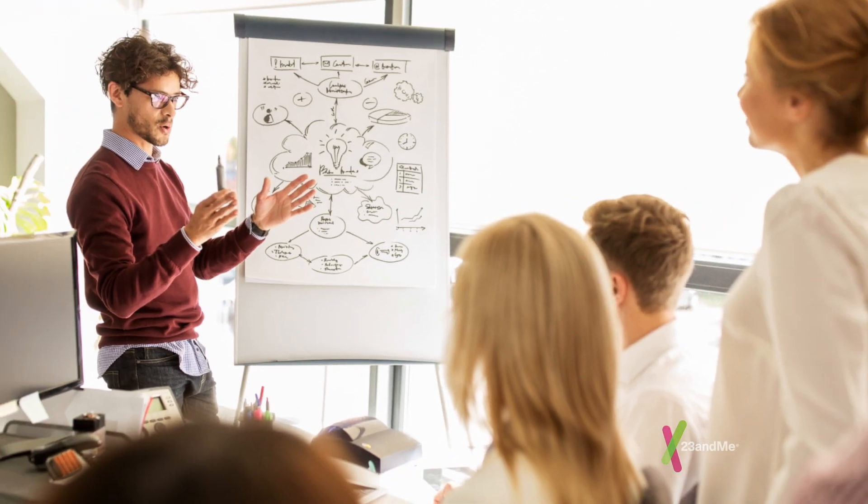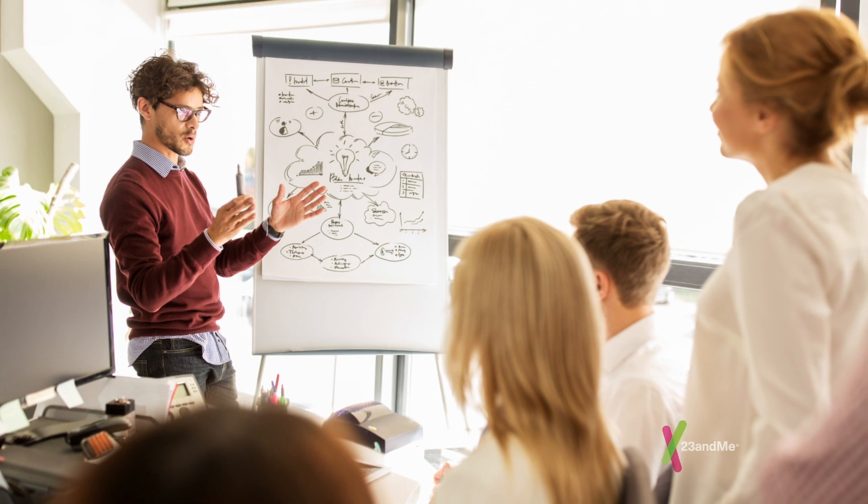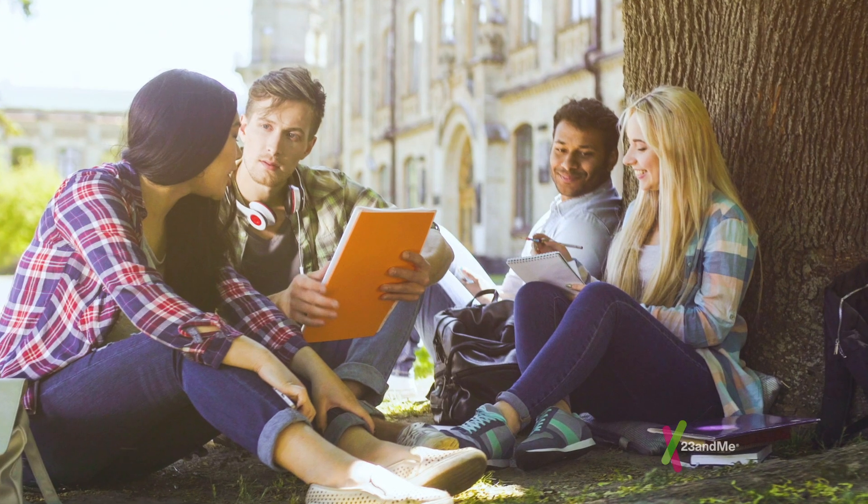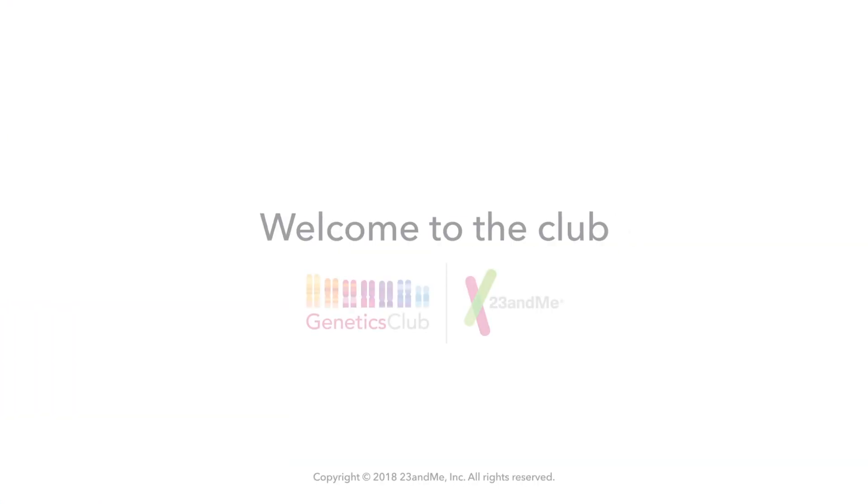Occasionally, we will send 23andMe team members to speak at select genetics clubs that have strong club member engagement. Now you're ready to begin your genetic journey. We can't wait to see what you'll discover and create. Welcome to the club.